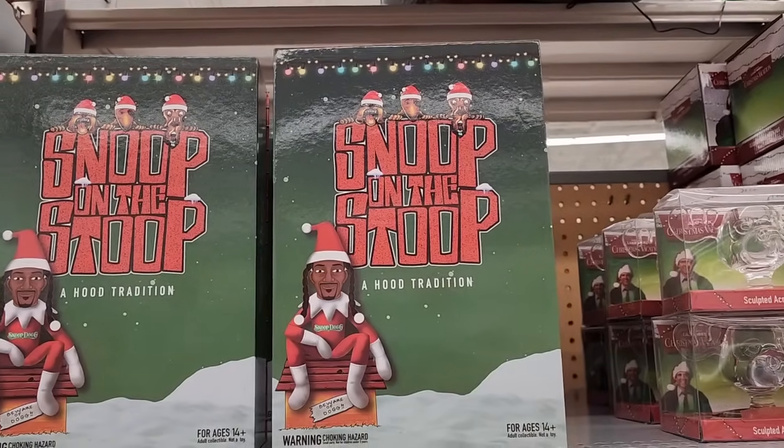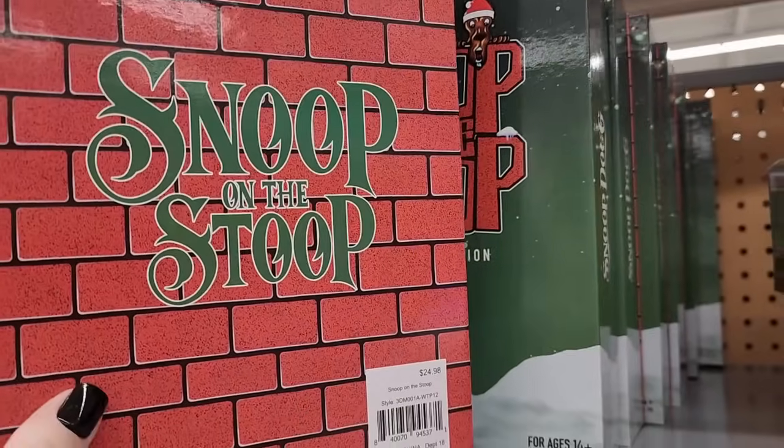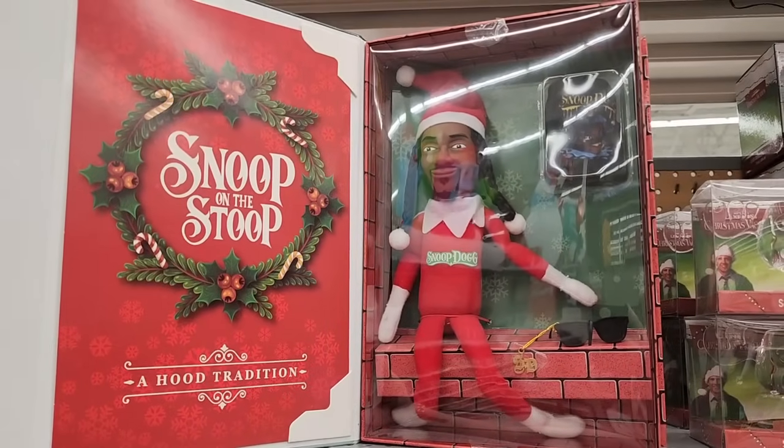Twenty-five — Snoop on the Stoop. I want to see this — y'all, this is too funny!